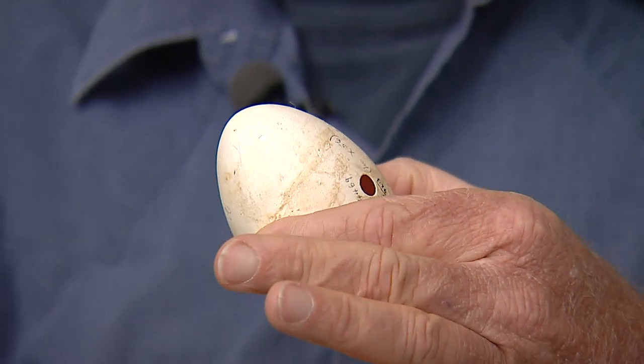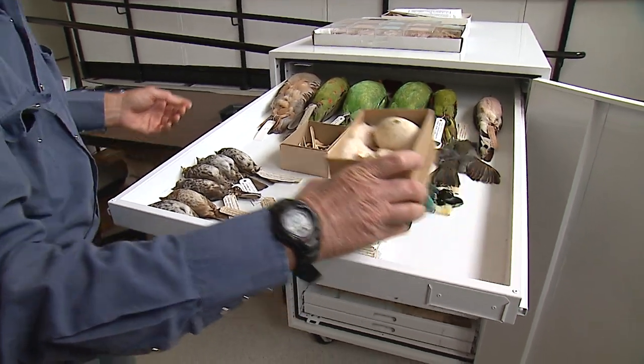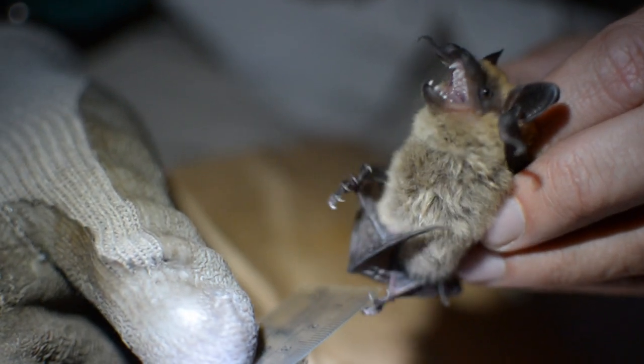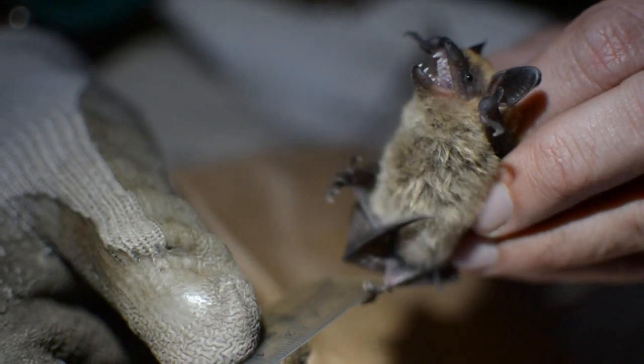The moral of the story is that whatever specimens are collected, prepared, and preserved now, future generations are going to come up with uses that we can't even imagine. Each generation of biologists has a responsibility to help us understand the factors that can impact our environment.